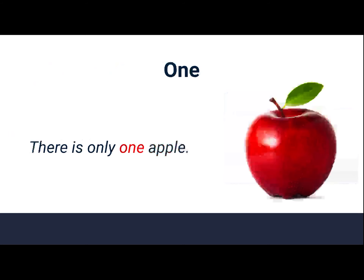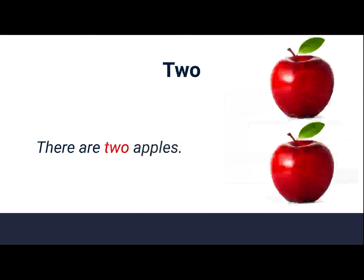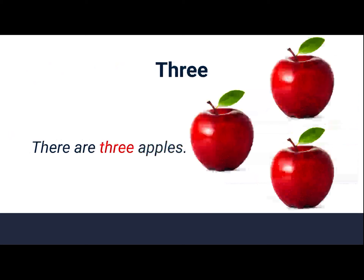One. There is only one apple. One. Two. There are two apples. Two. Three. There are three apples. Three.